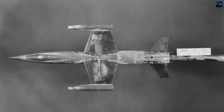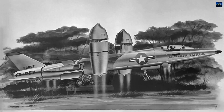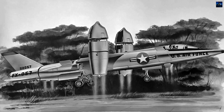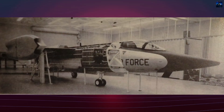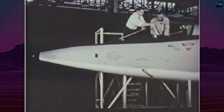Bell Aircraft responded with an internal initiative known as Model 2000, which was intended to satisfy the divergent operational requirements of both services. Two versions were proposed: the D-188 for the Navy and the D-188A for the Air Force. Bell unofficially applied the military designations XF-3L1 for the Navy and XF-109 for the Air Force, although neither was ever formally assigned.